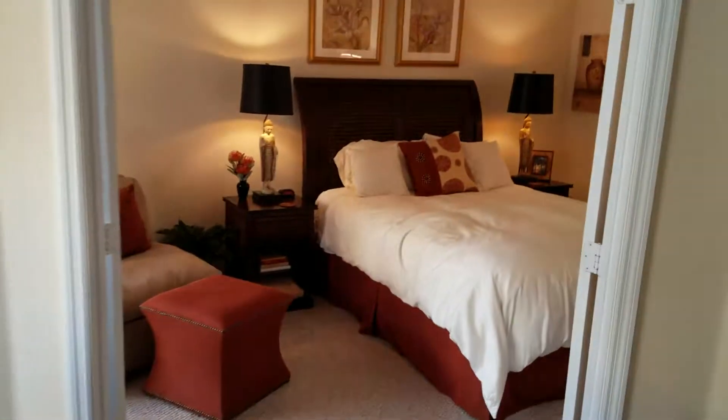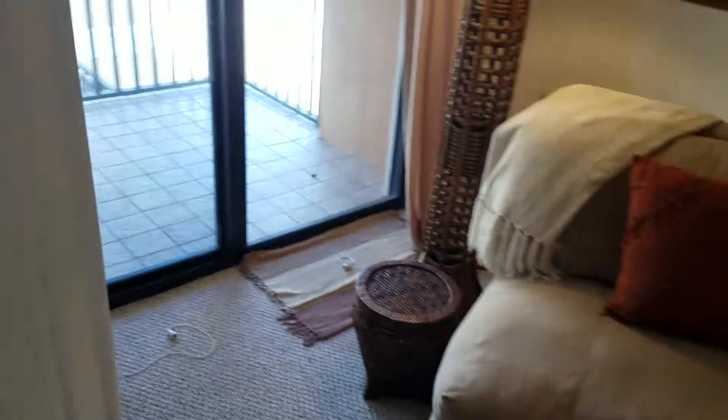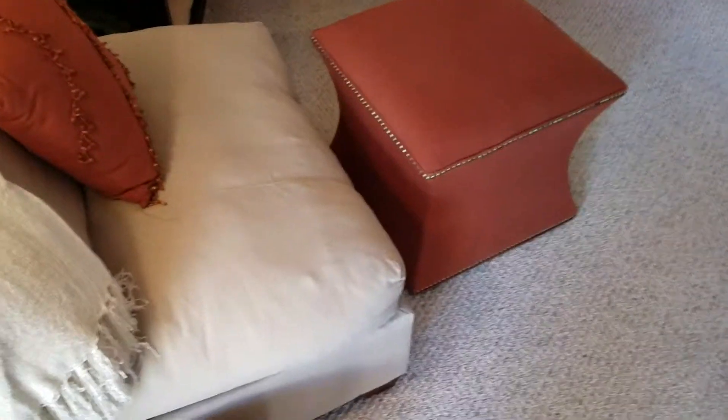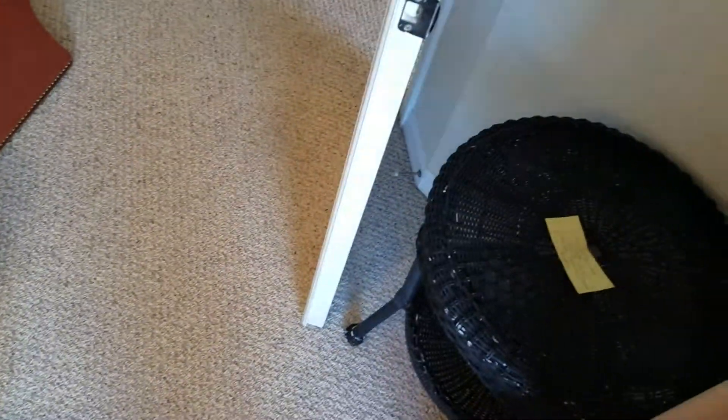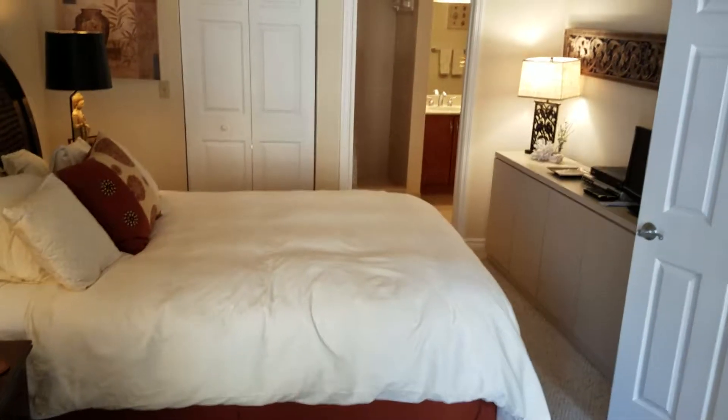Double doors into the master bedroom — when they're open it's a big space. They have a ton of extra furniture in this room: sitting chairs and foot tables.